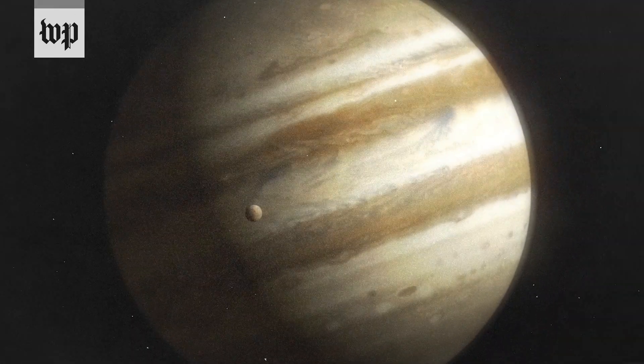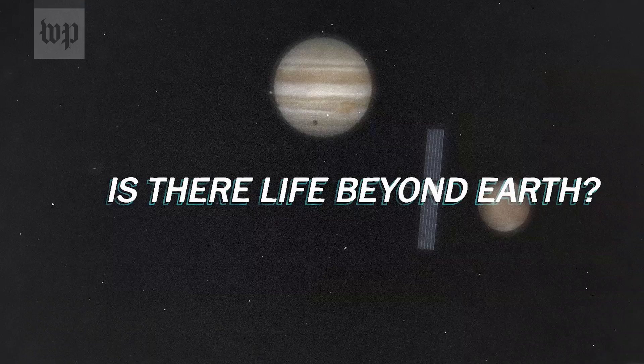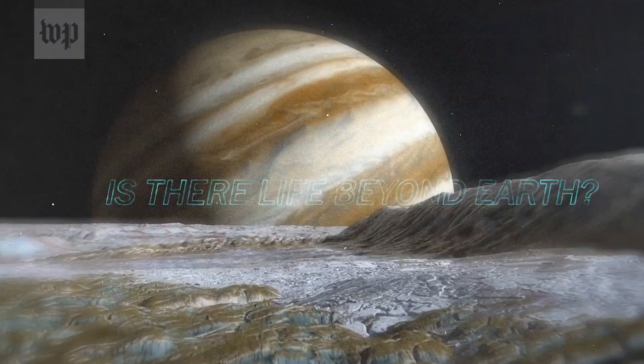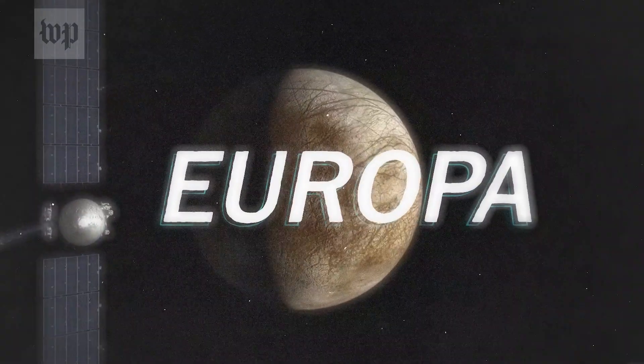The big question for NASA and really for science is, is there life beyond Earth? And of all the places in the universe that look really interesting and intriguing, Europa, this moon of Jupiter, is very near the top of the list.